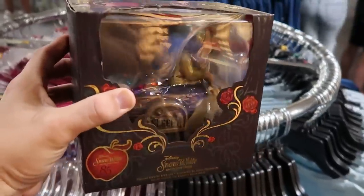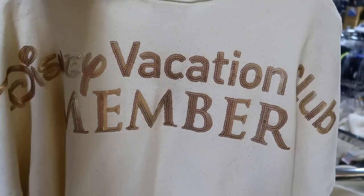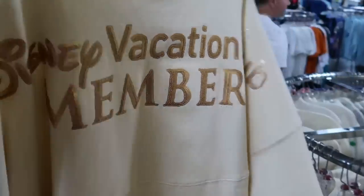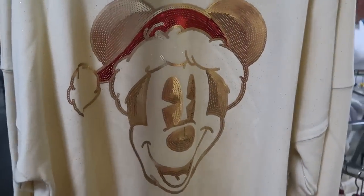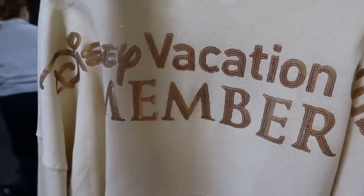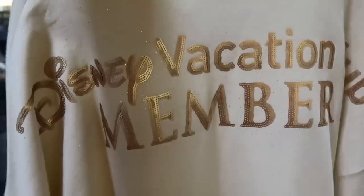These Christmas spirit jerseys are amazing. The back side says Disney Vacation Club member, definitely unique. Like you can't usually get these too often. Then on the front side is where you had that copper-colored or rose gold colored Mickey. These are $44.99 from $95, so that's a really good deal for a Disney Vacation Club spirit jersey. This is very heavy too.